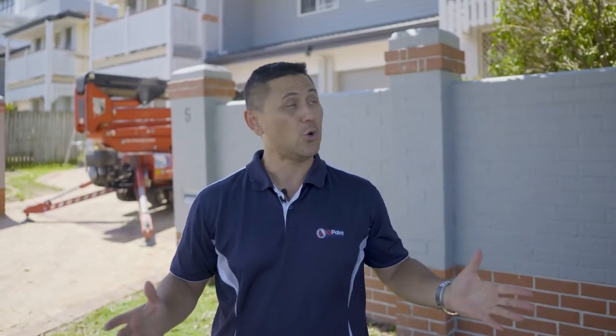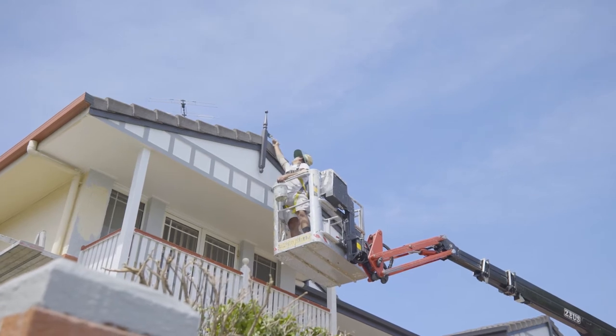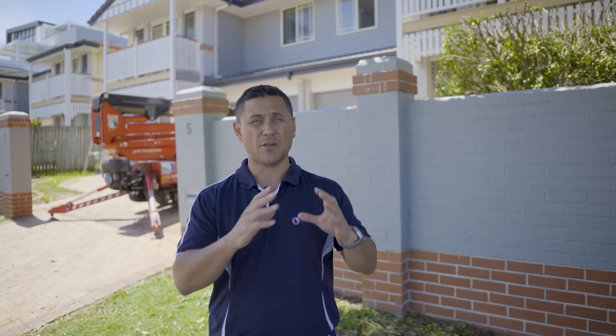Hey guys, Taz here from Qpaint — good to see you again. We're at a body corporate complex here in Lutwitch. The guys and girls are doing a fantastic job. The colour scheme here is so drastic — it's been going from a really dated beige to these modern greys. Let's go check it out.